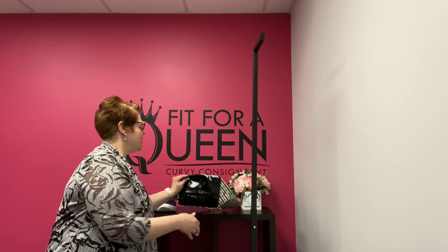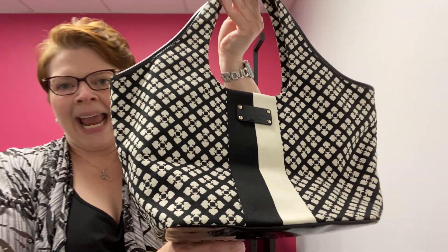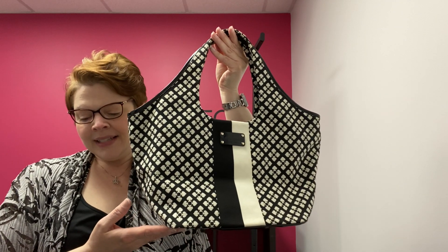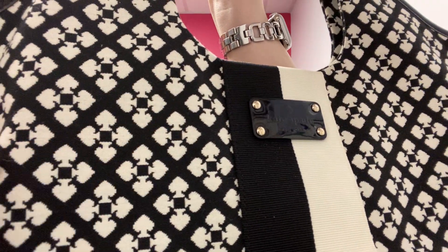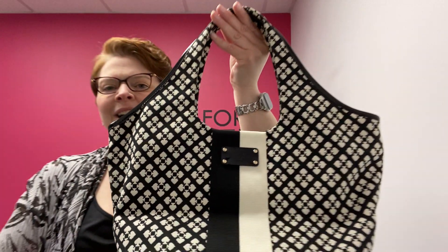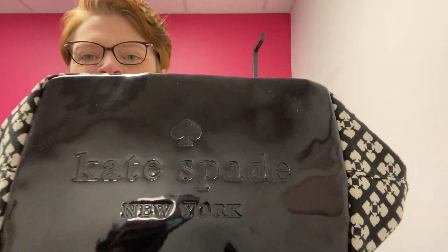Also, look at this cutie patootie that came in — this Kate Spade. This is the Tate shoulder bag, and it's in the stucco black and white jacquard. So this is a jacquard weave with the little spades in this diamond pattern and the central black and white stripe. The bottom of this bag is great patent leather with the Kate Spade logo, but it's also quite wide, so you can fit more in this bag than you think.